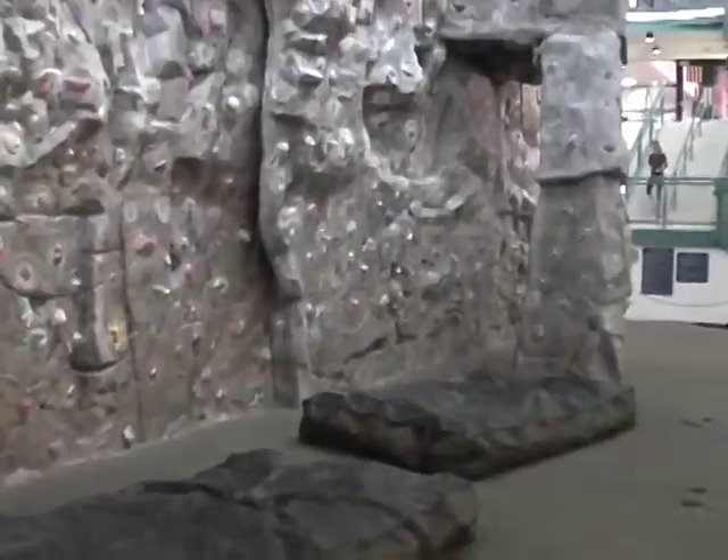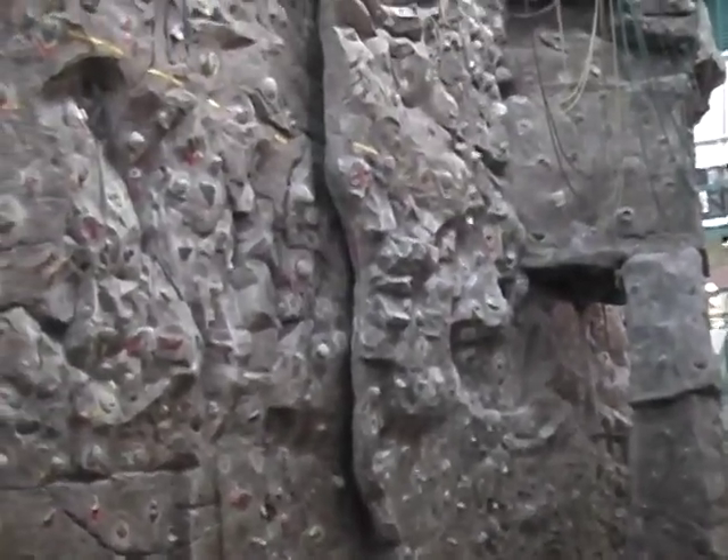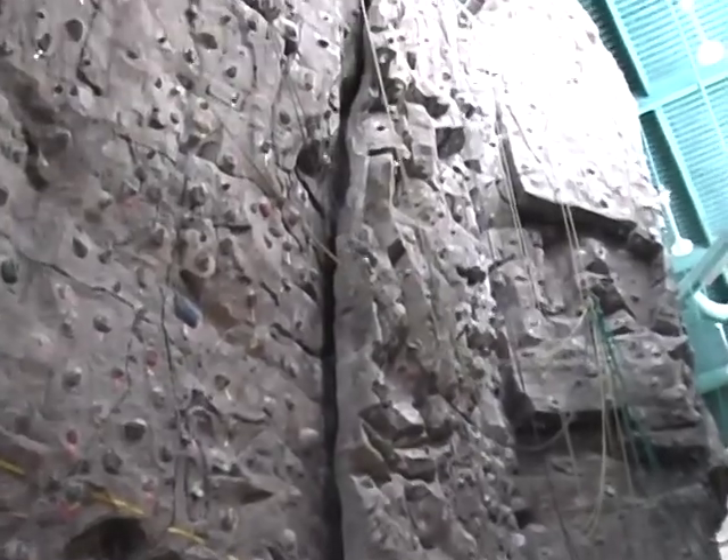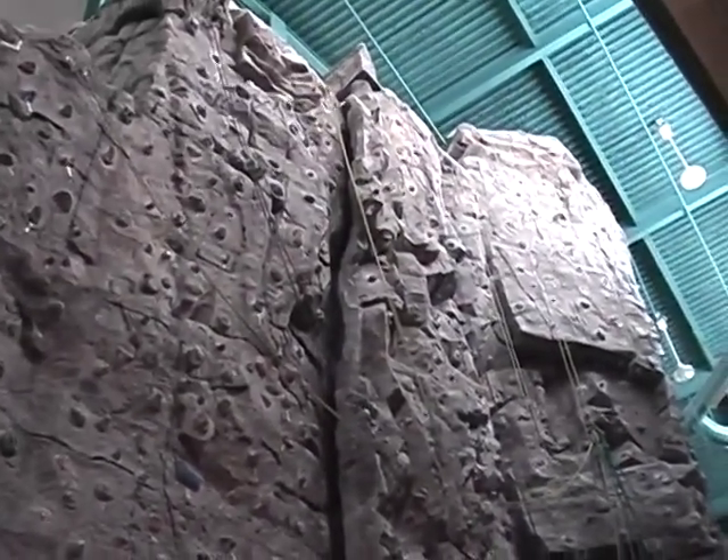Are you guys in charge of the rock climbing wall? Yeah. It is available for use by anybody. The shoes are free, the harnesses, the carabiners, the ropes — there's no charge for that. There's no charge to climb.